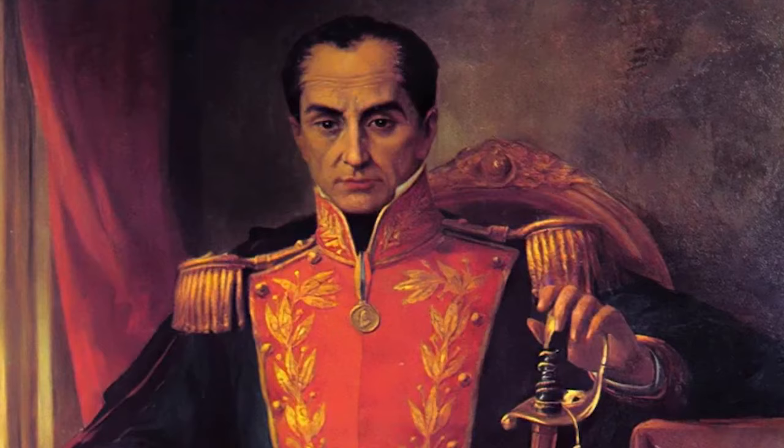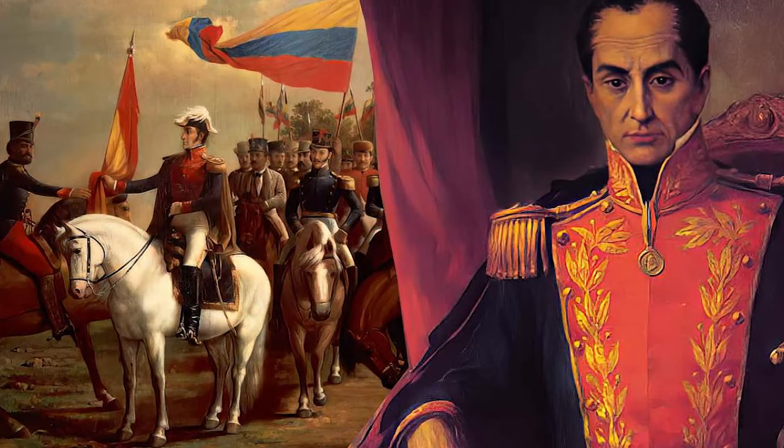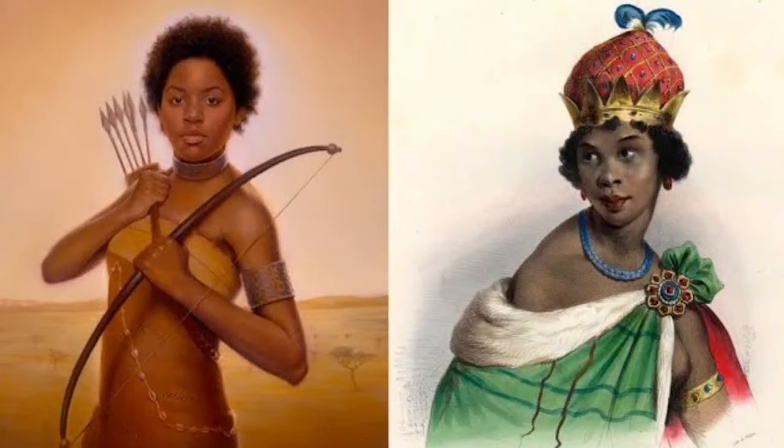Simón Bolívar is a well-known political figure in South America. In the 1800s, he led what are now Venezuela, Bolivia, Colombia, Ecuador, Peru, and Panama to independence from the Spanish Empire, permanently transforming the geopolitical landscape of the American continents.